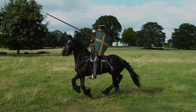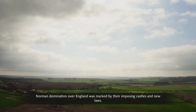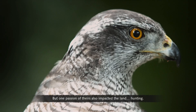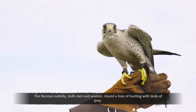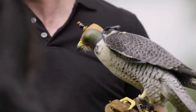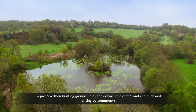Norman domination over England was marked by their imposing castles and new laws. But one passion of theirs also impacted the land: hunting. The Norman nobility — both men and women — shared a love of hunting with birds of prey. To preserve their hunting grounds, they took ownership of the land and outlawed hunting by commoners.